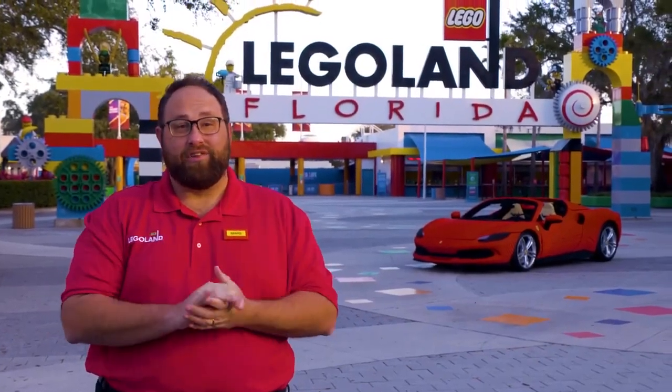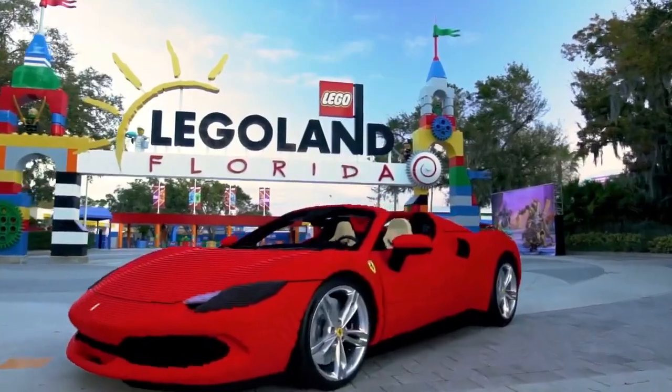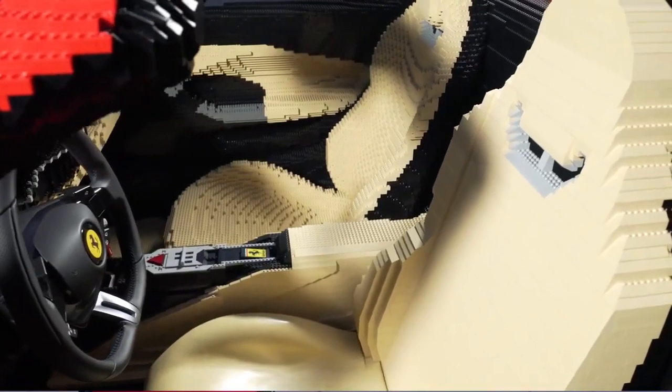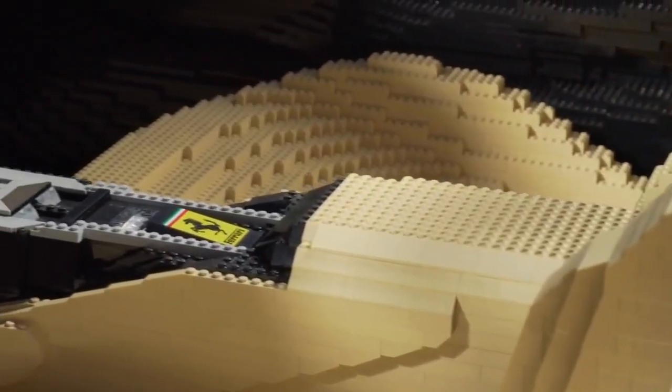We are here today to unveil Legoland Florida Resort's newest and coolest LEGO build. To celebrate the upcoming opening of LEGO Ferrari Build and Race, we are proud to show off this life-size Ferrari 296 GTS. This incredible build will inspire guests the moment they step inside the new LEGO Ferrari Build and Race experience.